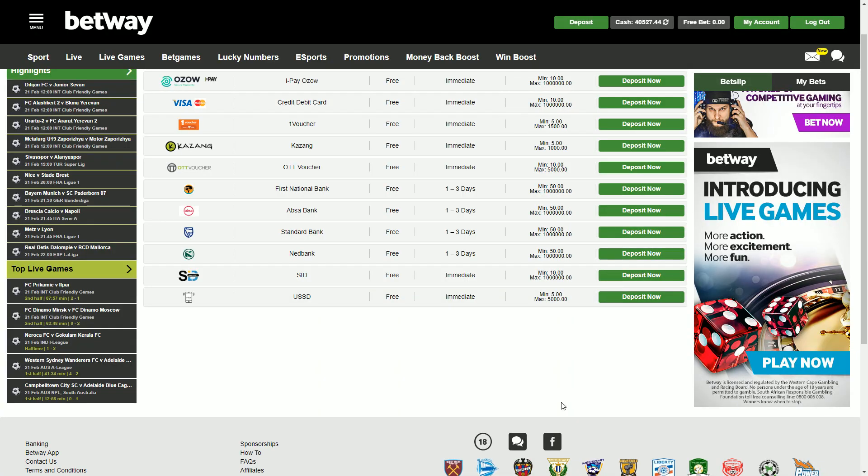This is the section where you'll actually be able to deposit into your Betway account. I am on the desktop site — it's going to look quite similar on mobile, just a bit more squashed and compact, but all the options are still going to be there on mobile.